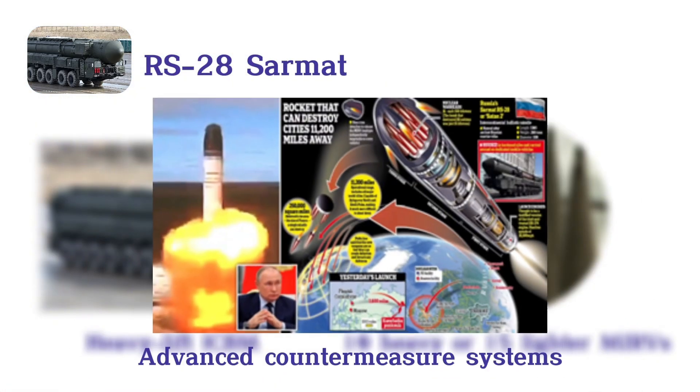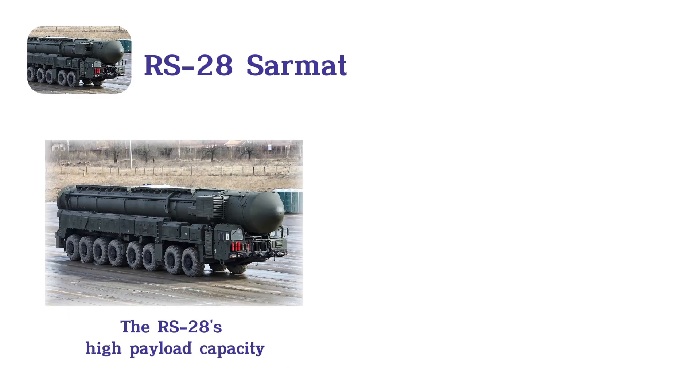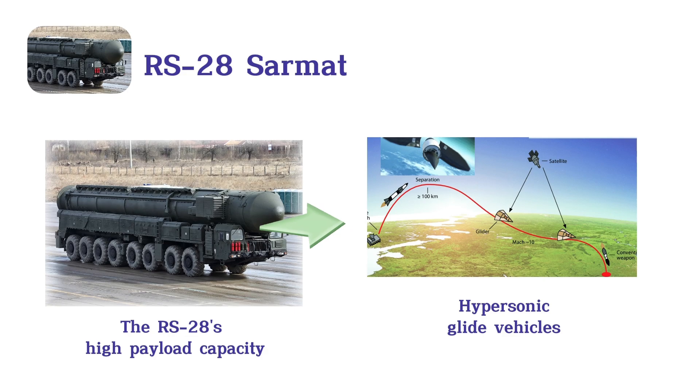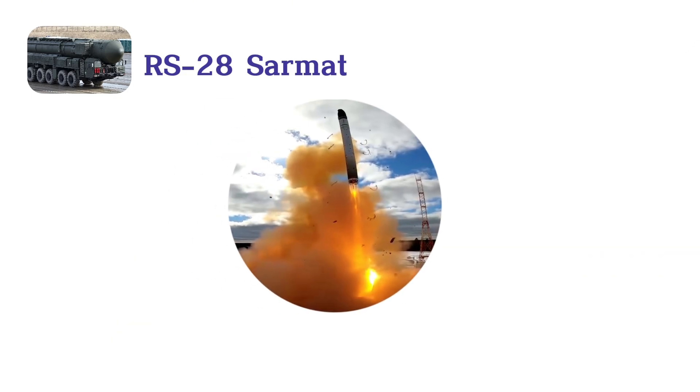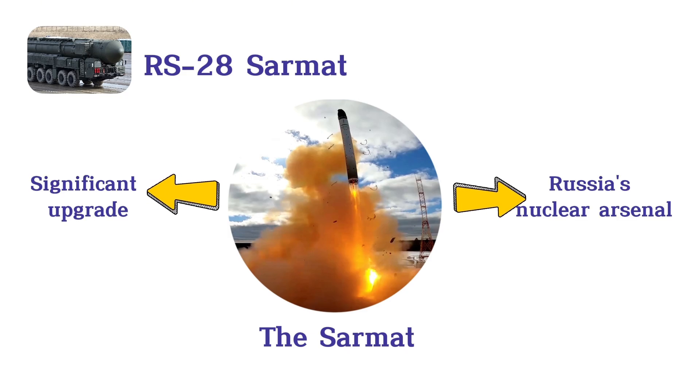The RS-28's high payload capacity allows it to deliver hypersonic glide vehicles, enhancing its strategic impact. As of its deployment, the Sarmat represents a significant upgrade in Russia's nuclear arsenal, reinforcing its deterrence capabilities.